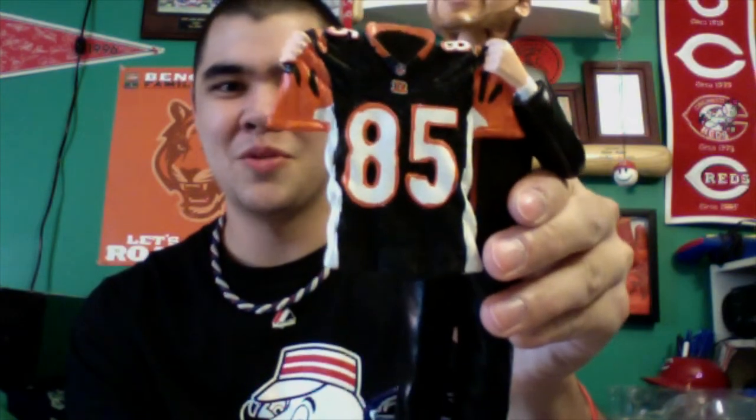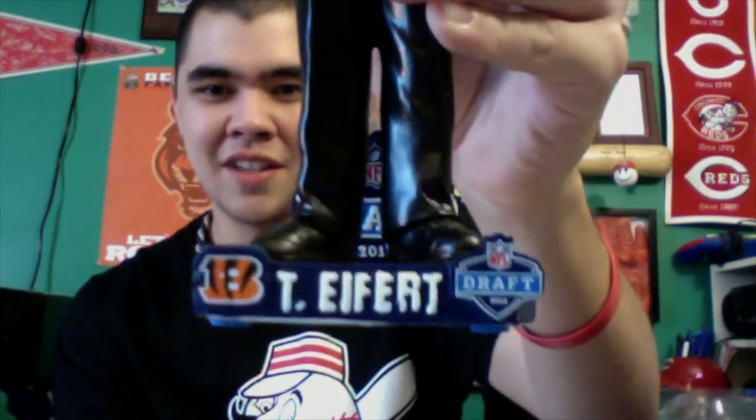Alright, here we have the NFL Draft 2013 Tyler Eifert bobblehead. He's standing there with a Bengals hat, holding his new Bengals jersey — number 85, formerly Chad Johnson's number. The bottom has the Bengals B logo and says Tyler Eifert NFL Draft 2013. In the back it also says NFL Draft 2013, with the Bengals logo.